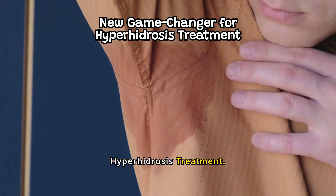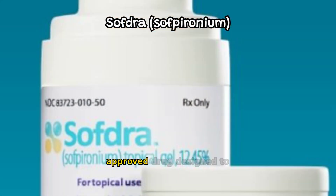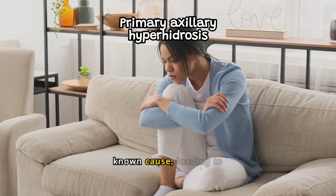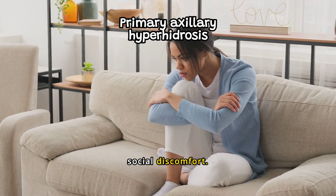A new game changer for hyperhidrosis treatment: meet Softra, the newly approved drug designed to treat primary axillary hyperhidrosis. This condition affects millions, causing excessive underarm sweating that disrupts daily life and confidence. Primary axillary hyperhidrosis occurs without a known cause, leading to significant emotional and social discomfort.